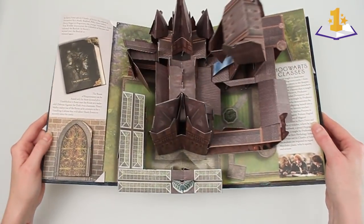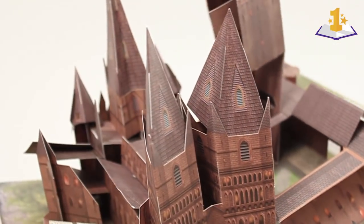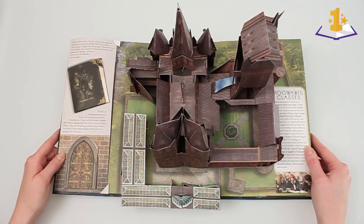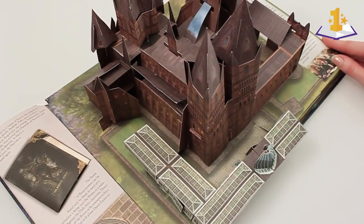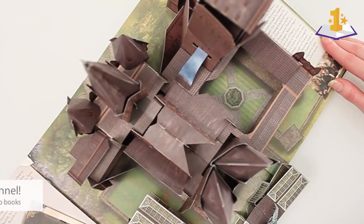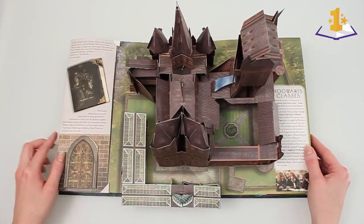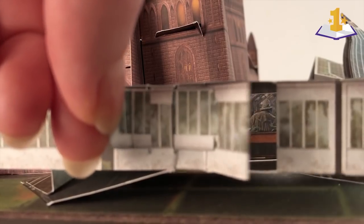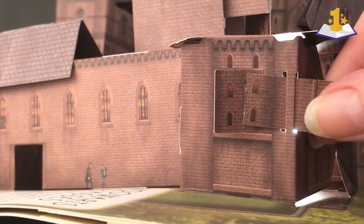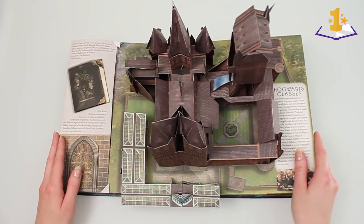Now on to spread two. This is the other part of the castle. Hogwarts castle is so huge that we decided to make it on two spreads. And the astronomy tower — that was really difficult to get super tall. It kind of bends in on itself and bends backwards. There are some little pop-up windows — you can see what's going on in horticulture class, and also in the dark arts class, you can see Professor Lupin teaching them how to deal with boggarts.